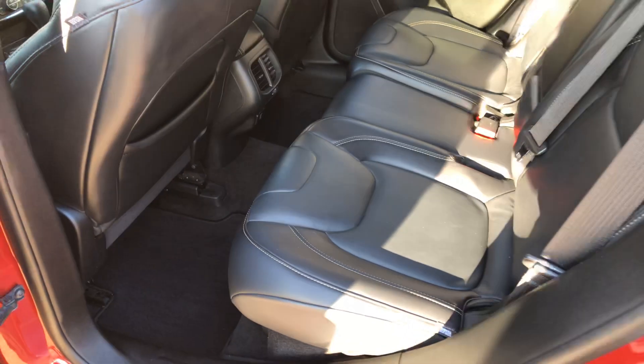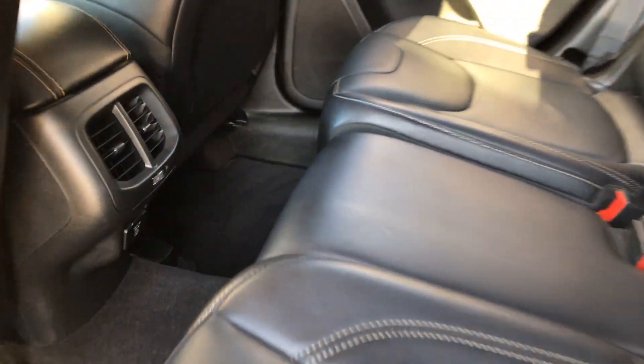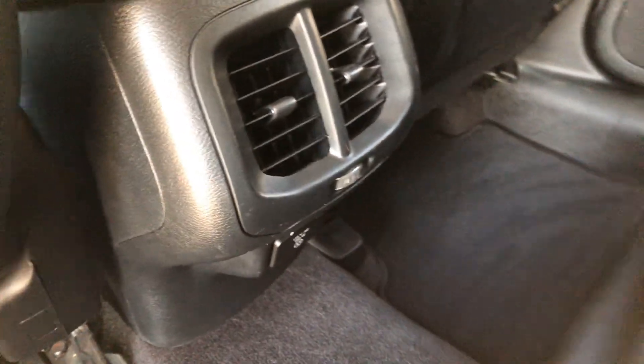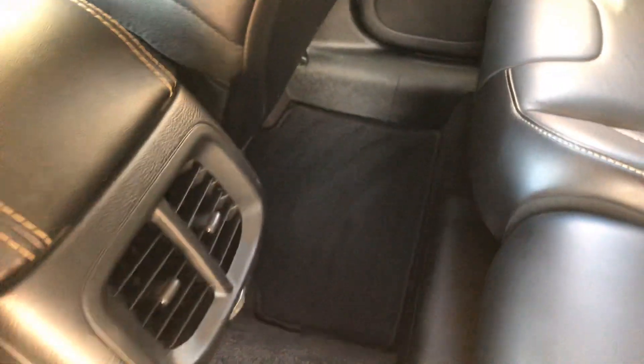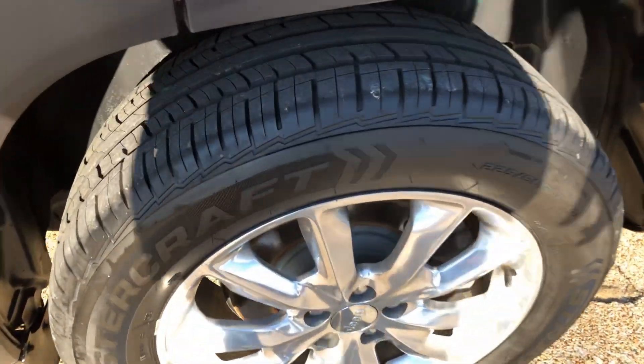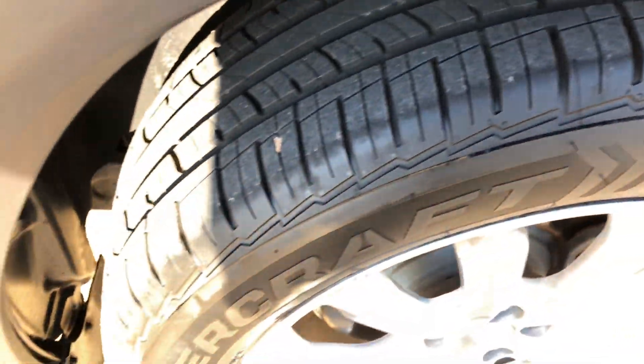There's a 9-1-1 assist feature, similar to OnStar on GM vehicles, to give you assistance if needed. In the back, you've got plenty of room, rear vents to keep everyone comfortable, and a 115-volt outlet underneath. The carpets and floor mats are clean, and the wheels have new tires.